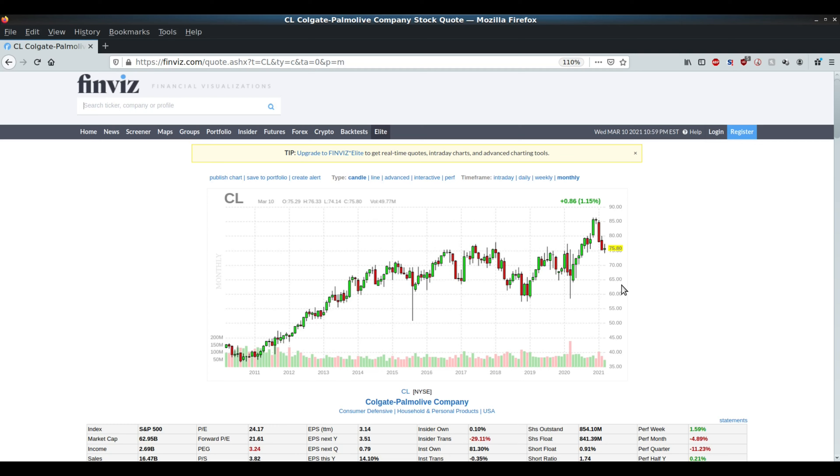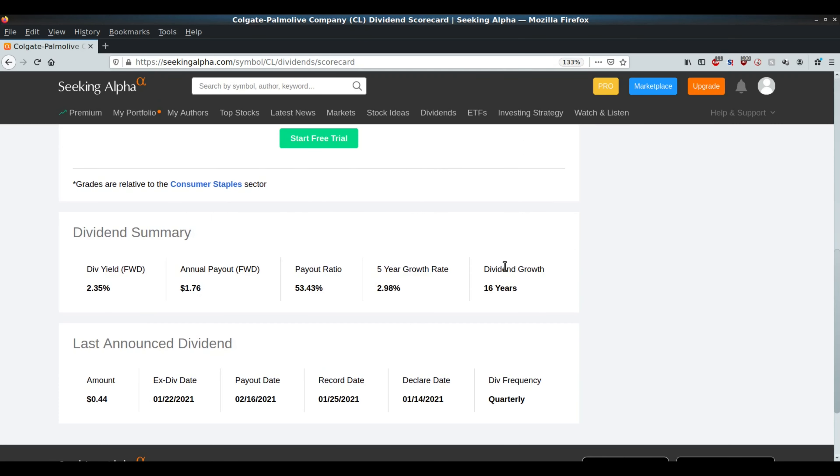The good thing is it's an all-around good company. We're going to need those products regardless of whether there's a pandemic or we're out of the pandemic. We want to make sure that we don't get into companies that benefit specifically just because of the pandemic — Zoom is a good example of that. Another good example would be Clorox, which is kind of exaggerated to the upside because of the pandemic. Maybe Colgate had a little bit of pandemic push towards it, but in general it wasn't necessarily a pandemic play.